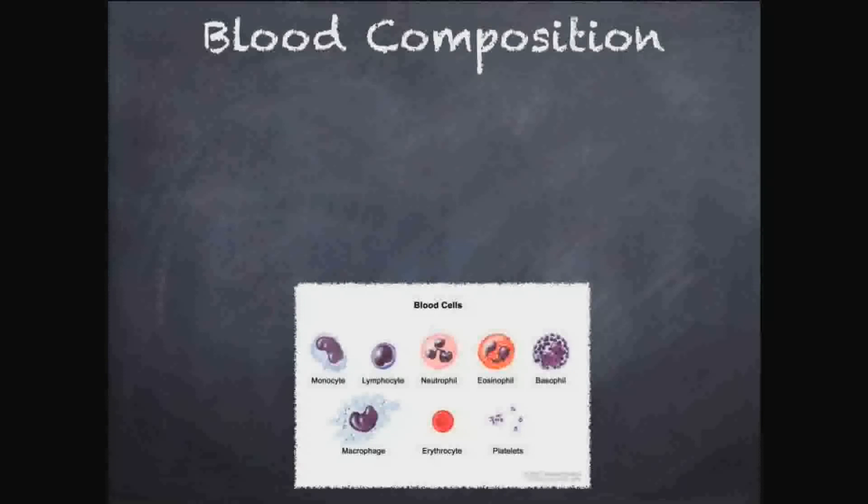The immune system is mostly made up of cells in the blood. Before we can really start talking about the immune system, we need the vocabulary — and that vocabulary is blood composition. What's in the blood? The blood is not just a fluid; it's filled with a ton of different stuff, all these different blood cells and proteins.